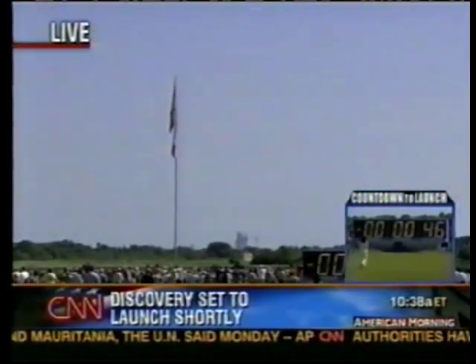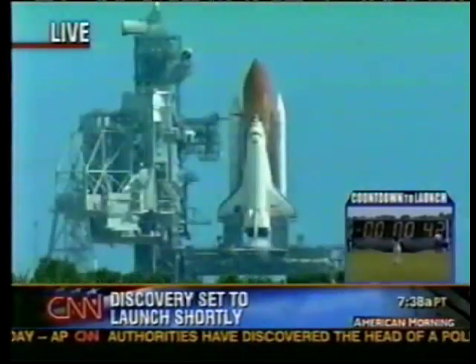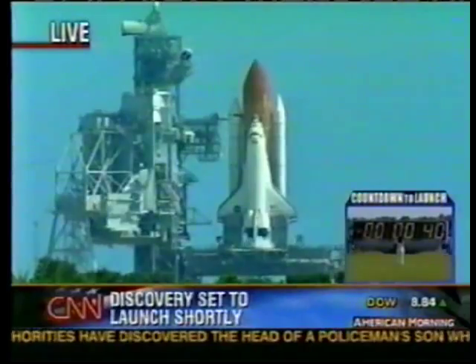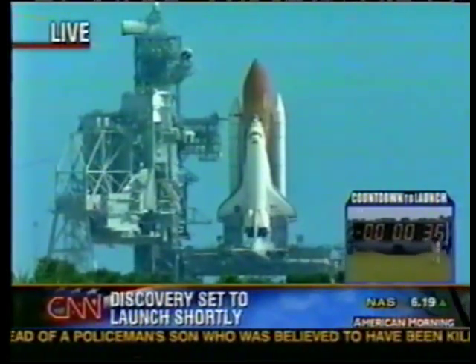The flags are limp, the weather perfect, the shuttle apparently the same. Let's listen to NASA's George Diller and the radio calls between mission control, launch control, and the Space Shuttle Discovery.